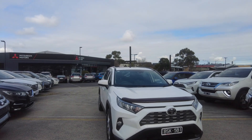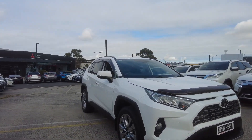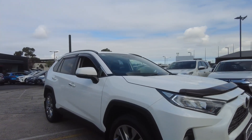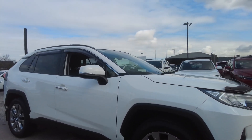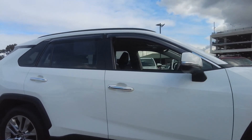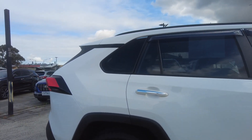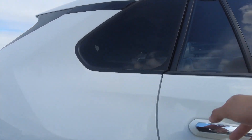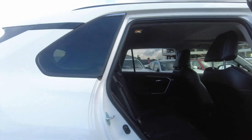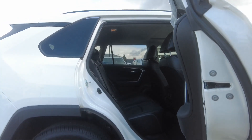Here at Berwick Mitsubishi we offer extended warranty, dash cam, tint, and paint protection on all our vehicles. Please make sure when you come in you talk to our pre-delivery manager Daniel Bissouza and he can help you with whatever you need. If you need finance, please make sure you talk to Julie or Samira — they have over 20 years of combined experience between them.